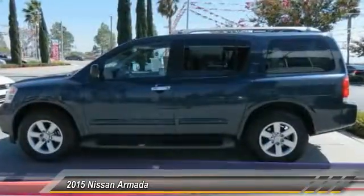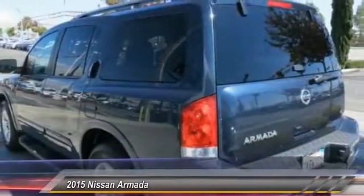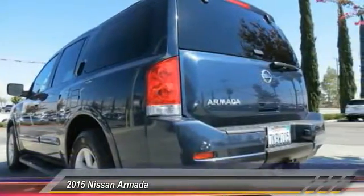Rear window defroster, electronic stability control, panic alarm, overhead console, brake assist, driver vanity mirror. Take this vehicle for a spin and see why so many shoppers are now proud owners.